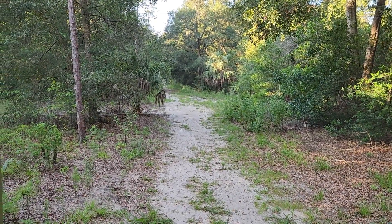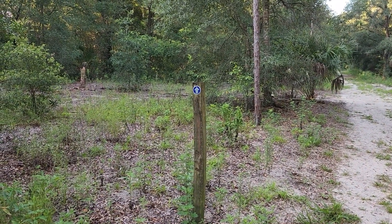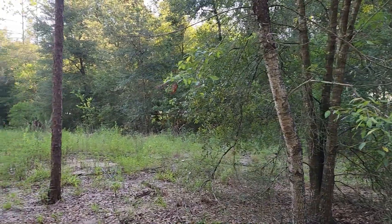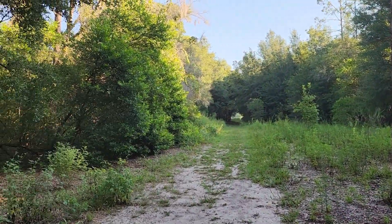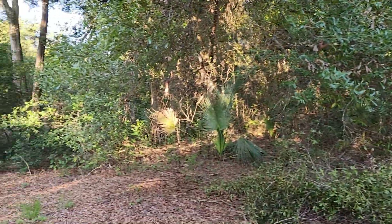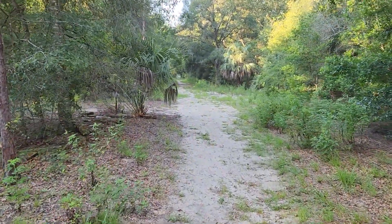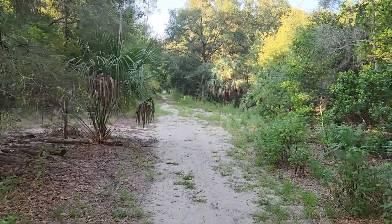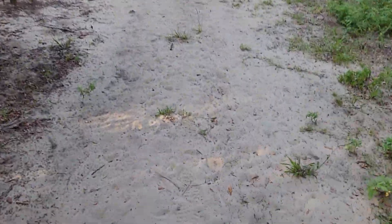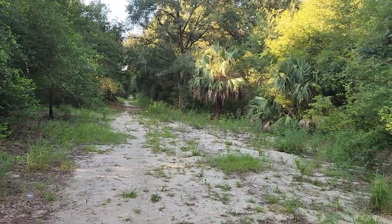Considering it's a loop trail, it's going to be a little bit difficult to get lost. But they do have markers up for you, just to be sure. So far I've been hiking through this little bit of hardwood area here. This park is called Sand Hill Preserve because it's supposed to preserve an endangered habitat here in Central Florida — that is the Sand Hill habitat. Notice that the trail itself is made of sand, that's actually the real soil that exists here.